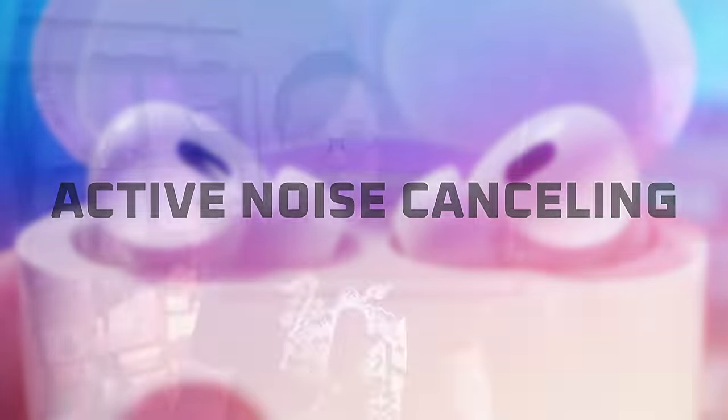In terms of active noise cancelling, you're not going to notice much of a difference, except for maybe a bit more mid-range frequency noise being blocked on the USB Type-C version. It could be that these are fresh ear tips so they're stiffer, but otherwise there really is no difference in the actual noise that is being cancelled. Have a listen.